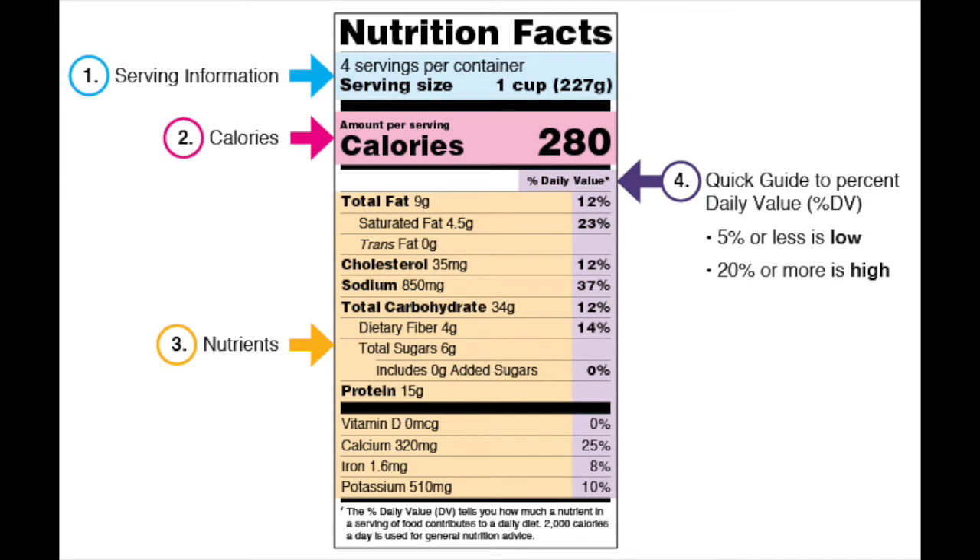Now you're probably wondering why there's something on the right-hand side — that's the purple section, where you'll see a percentage. This is the percentage daily value, which shows you how much a nutrient in a serving of food contributes to a total daily diet. We should understand this by using a 5-20 rule: 5% daily value or less of a nutrient per serving is considered low, while 20% daily value or more is considered high. You want to watch out for this in things like sodium, trans or saturated fats, and cholesterol — with those we should try to get less than 5%. But for vitamins, minerals, and fiber, we want to make sure we're getting at least 20% or more.